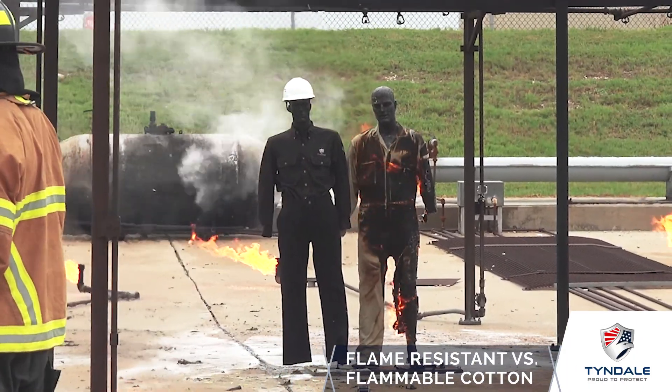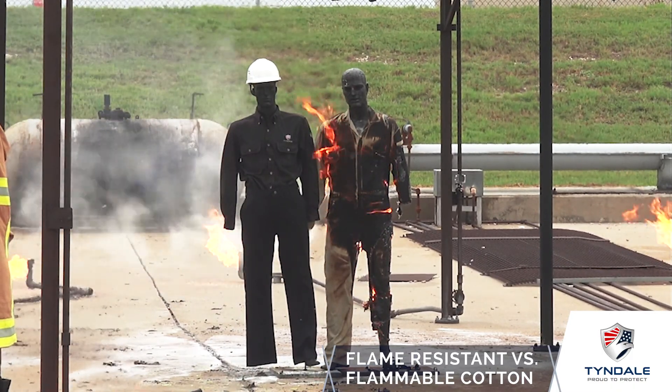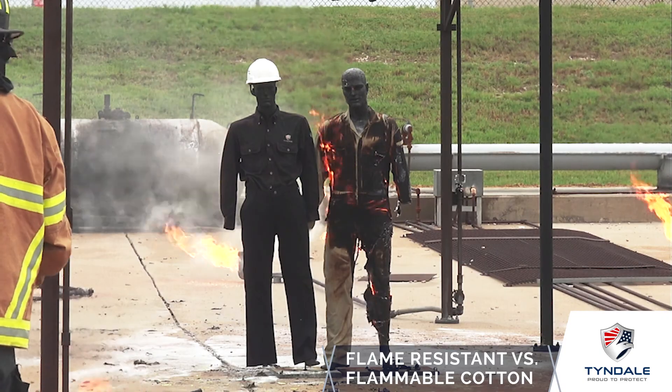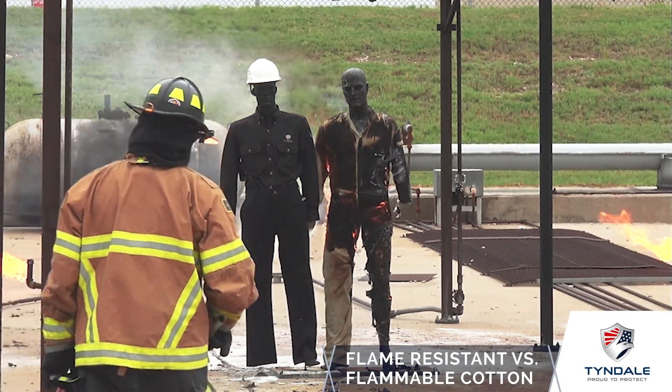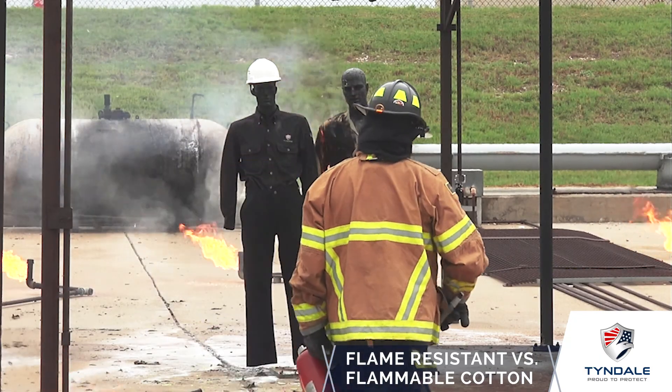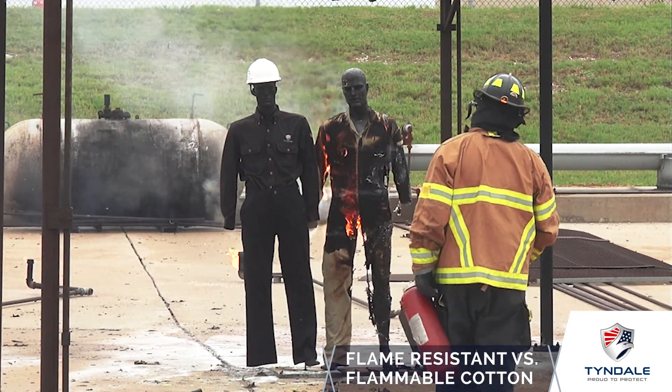This is as stark a comparison as you'll ever see — two garments shoulder to shoulder, one flame resistant and one not. The flammable garment's ignition would result in catastrophic or fatal injury, while the flame resistant garment has not only not ignited and continued to burn, it has also insulated against the hazard so that we would predict no burn through it. This is literally the difference between going home or going to the hospital, the burn center, or the morgue.